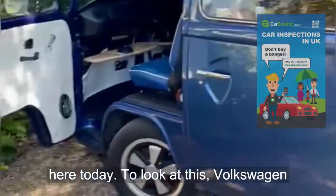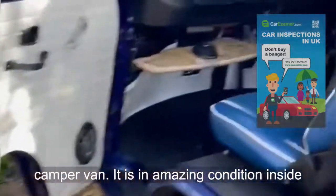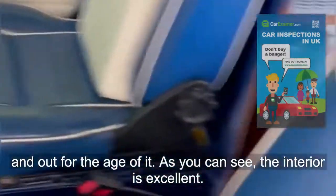Hi, my name is Lewis, working on behalf of Car Examiner. I'm here today to look at this Volkswagen Camper Van. It is in amazing condition inside and out for the age of it.